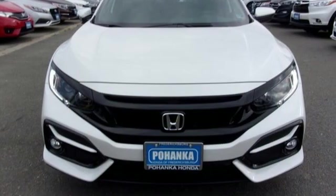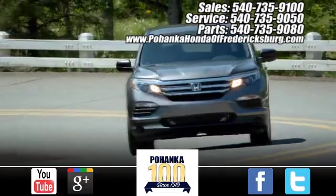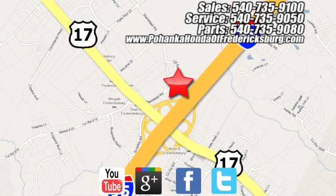You need to drive it to believe it. See it for yourself today. Pohenka Honda of Fredericksburg is a great place to buy a car, conveniently located at 60 South Gateway Drive in Fredericksburg.